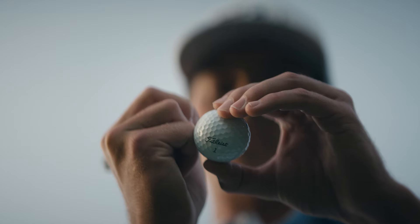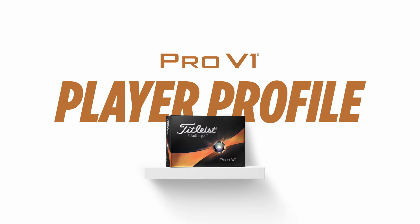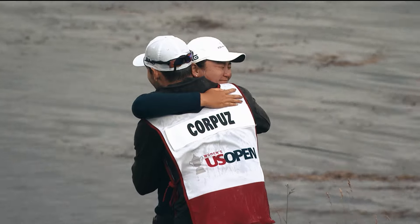This is the Titleist Pro V1. Pro V1 is a great place to start your golf ball selection process. Pro V1 is designed by Titleist to be exceptionally long with a mid-flight trajectory, maximum short game spin, and a very soft feel — all that performance with major championship validation.